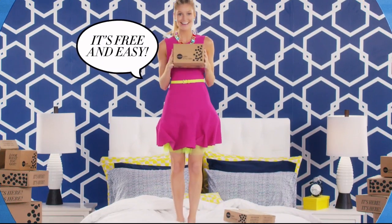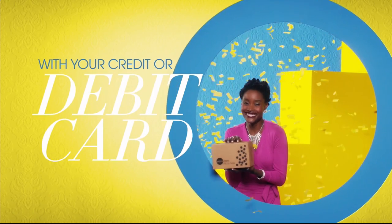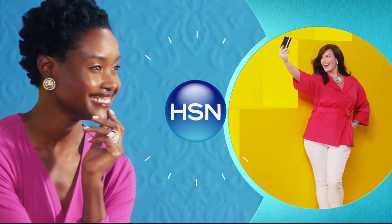Pay over time — buy what you want now, pay it off later with your credit or debit card flex pay. It's that easy, exclusively at HSN.